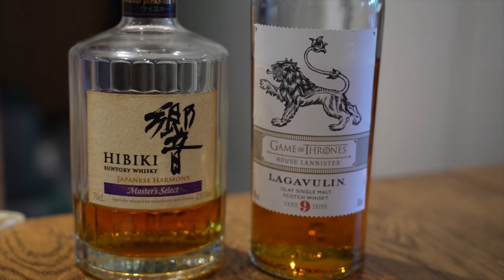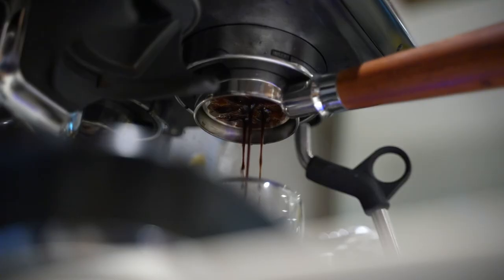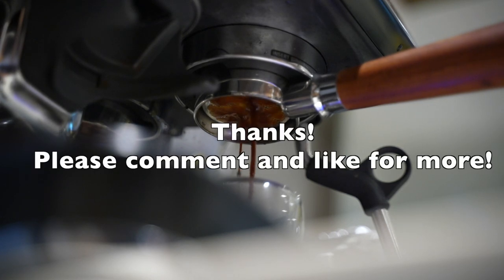That's it — hopefully these were some helpful tips. Let me know your thoughts in the comments in terms of what beans are best and what you've found in terms of dialing in decaf. I still have a lot to learn, so I'd love to hear from you all. Thanks folks.